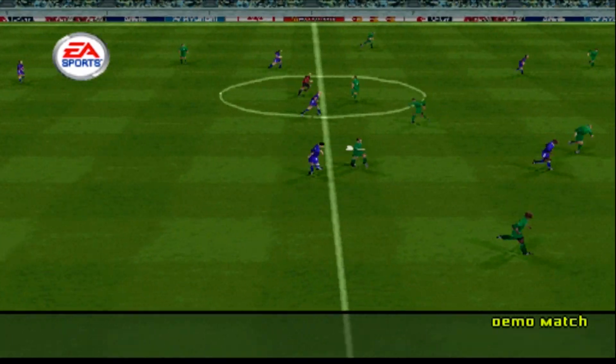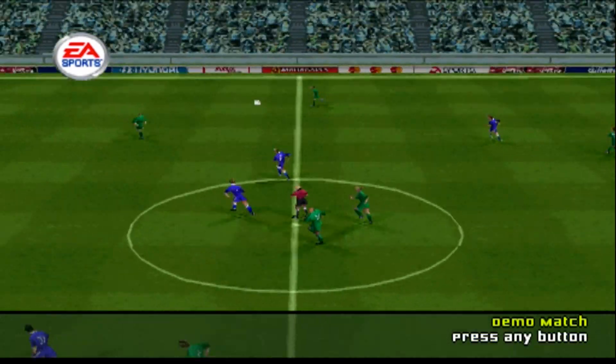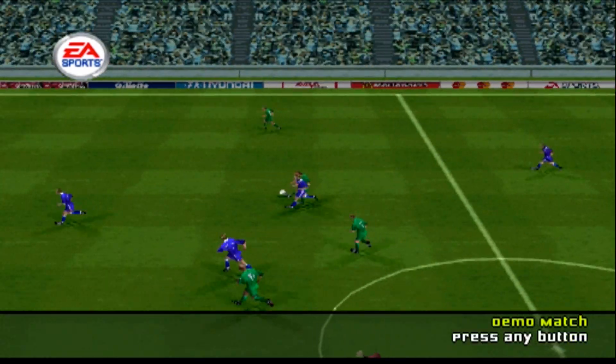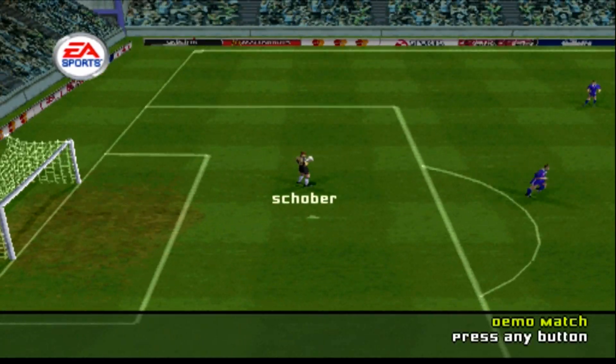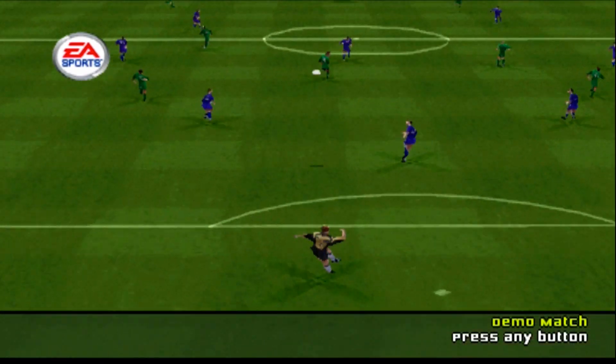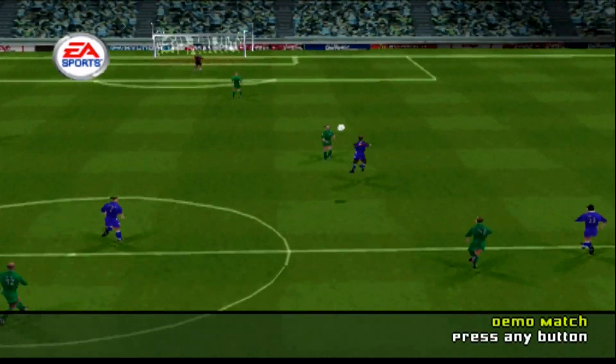Neat ball through. Frings. Long range effort. Oh, what a save, what a fine example of goalkeeping. Well, goalkeepers always appreciate an early first touch of the ball.